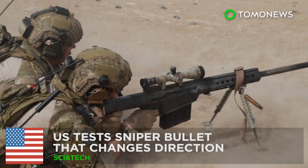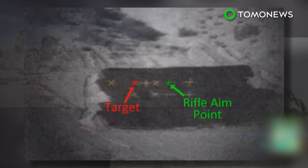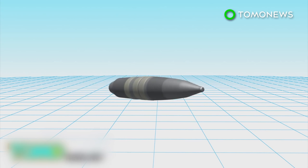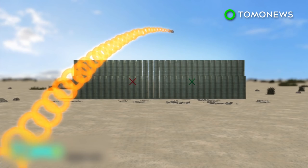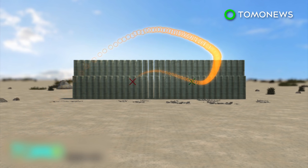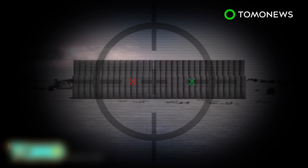The U.S. tests a sniper bullet that changes direction. The Department of Defense has been testing a .50 caliber bullet that can change direction mid-flight. The Defense Advanced Research Projects Agency, DARPA, is testing a new sniper bullet under the EXACTO, or Extreme Accuracy Test Ordinance Program. The system combines a maneuverable bullet and a real-time guidance system to track and deliver the projectile to its target, allowing the bullet to change direction during flight to compensate for any unexpected factors that may drive it off course.